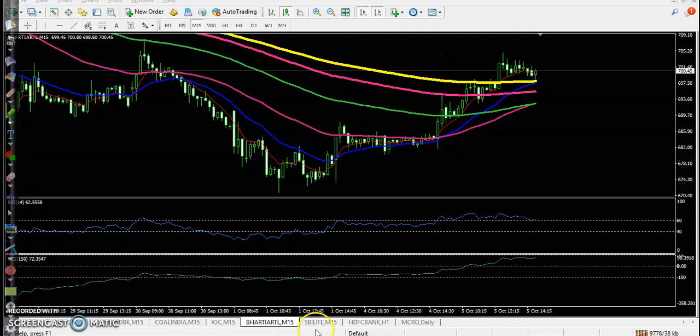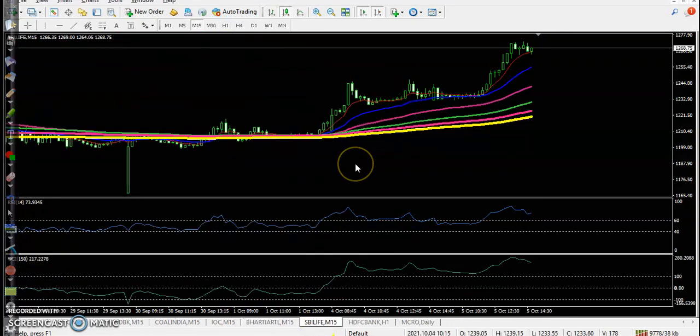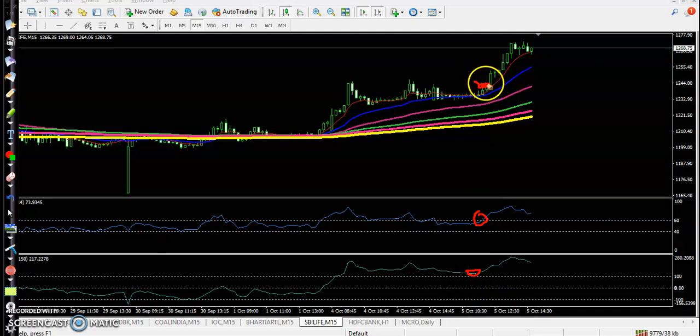Next one — SBI Life. Perfect entry point. CCI crossover, and RSI and CCI acting as support. Perfect entry point somewhere here, and price goes up from this area. I hope you enjoyed this video — if you liked it, please like and subscribe. Thanks for watching.